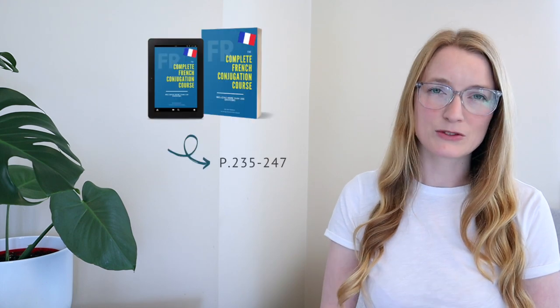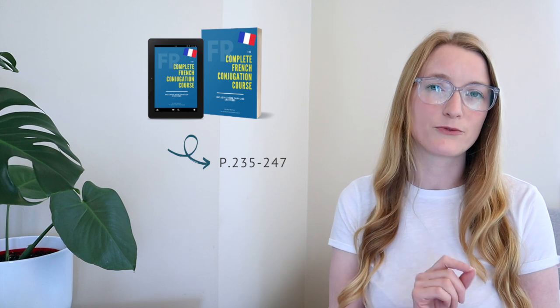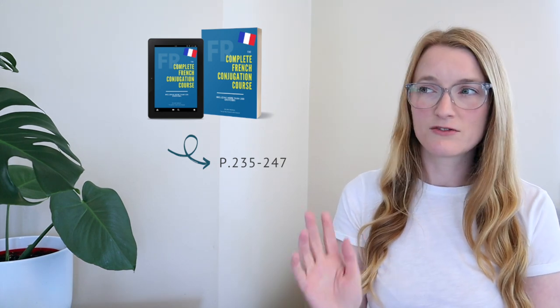Hello everyone and welcome back to Perfect French with Dylan. Today we are going to learn when to use the subjonctif. Yesterday we saw how to conjugate a verb in the subjonctif; today we are going to see when to use it. On the book we are going from page 235 to 247. This lesson is going to be a little bit long — feel free to go from one chapter to another. All the chapters in this video have timings.